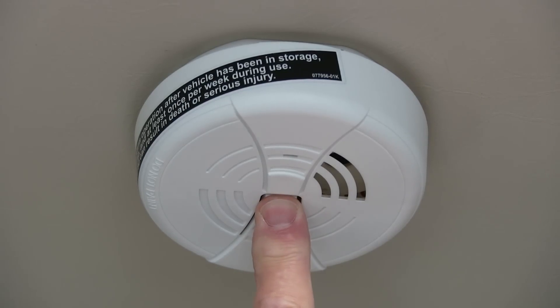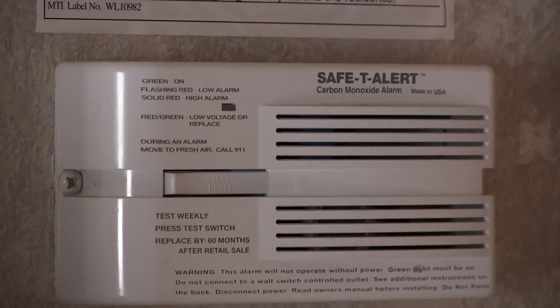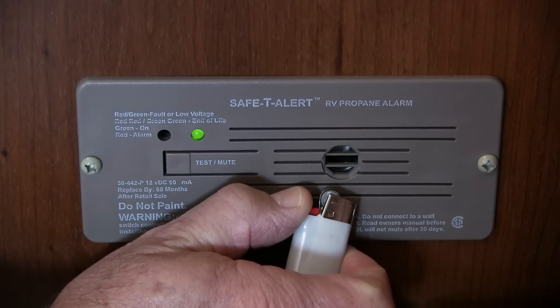So there you have it — a little more insight into how the mandated electronic safety devices operate and how you can perform some simple tests to guarantee their effectiveness. Since the topic of fire extinguishers is so extensive, I'll address that in a separate presentation, so stay tuned for that info in an upcoming episode of Motorhome House Calls. Thanks for watching.